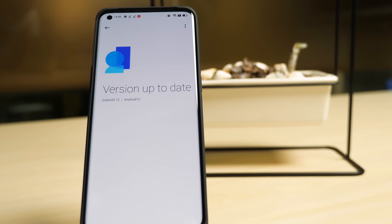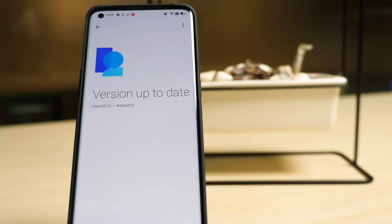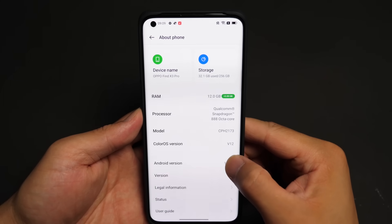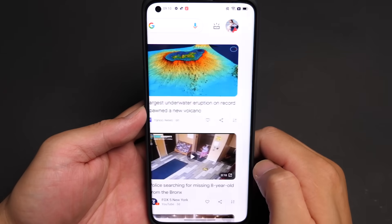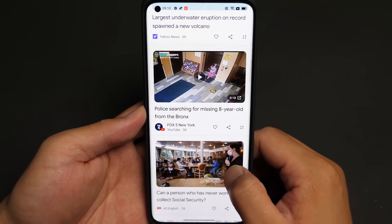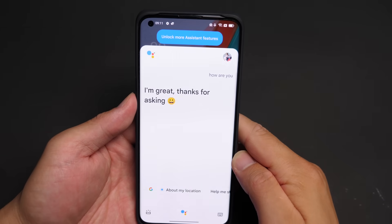I've been with the ColorOS 12 for some time, and here's my review. The ColorOS 12 I'm reviewing is a global version based on Android 12, which as far as I know is the first OEM operating system based on that. There are lots of features they have included to the stock Android experience, including Google Feed and Google Assistant for its global users.